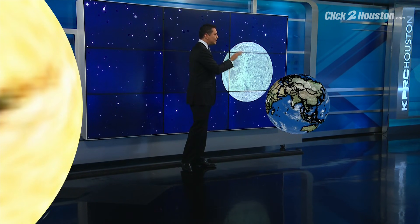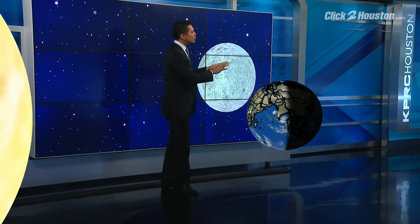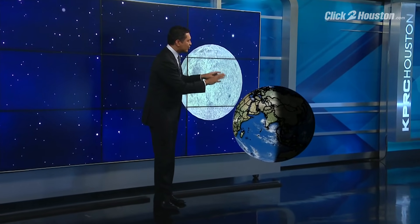Here's what's happening. It starts with the relationship between the sun, the earth, and the moon. This side of the earth is dark. There are two times of the year where the moon has a chance to enter the earth's shadow, and Friday is one of those days.